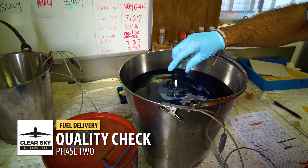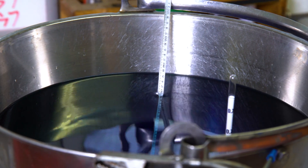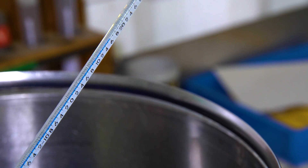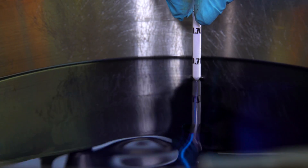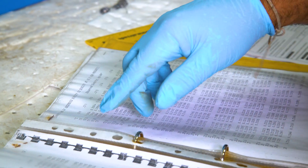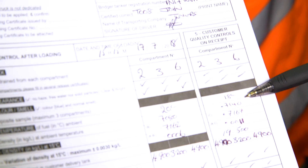It is very important that the density of the product is checked — this applies to all types of fuels. The temperature is noted and the density is corrected at 15 degrees C for all fuel types. It is very important that hydrometers and thermometers are controlled and checked on a regular basis. Here we have the cross-reference from the density at 15 degrees C, checked against the refinery and release certificates to make sure they are well within tolerance.